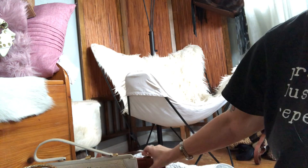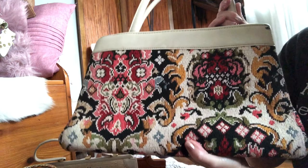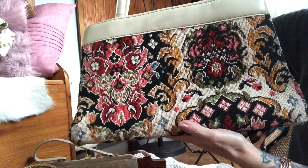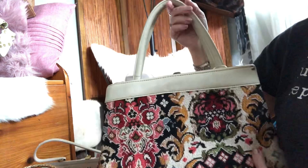This one I actually believe is from the 70s, not the 50s — let me know if I'm wrong. It is definitely tapestry and it's beautiful. It does have one little mark that can totally be touched up. It's a larger one, measuring 16 by 9 by 5, with cute colors — it can absolutely be worn as a tote.